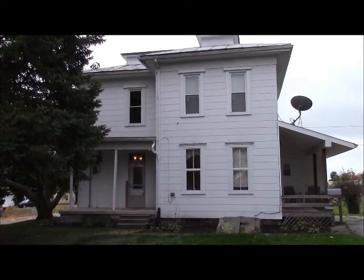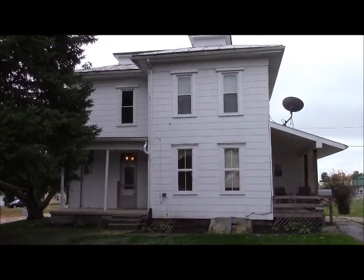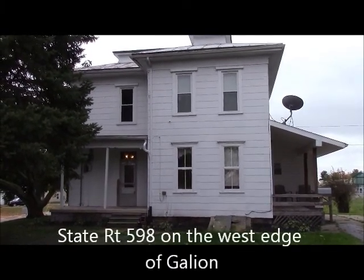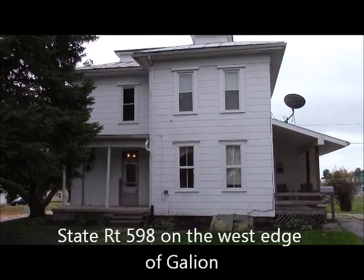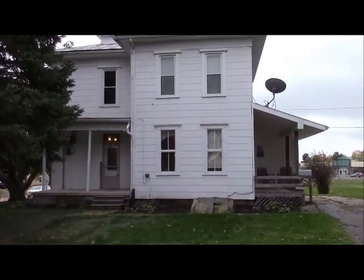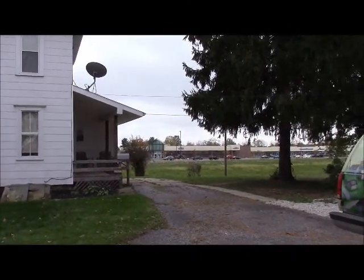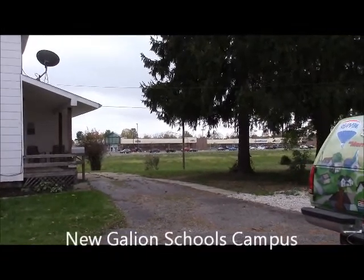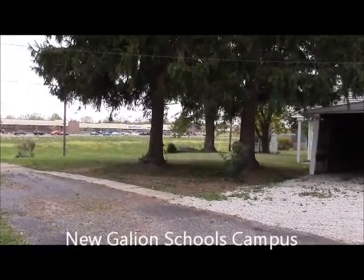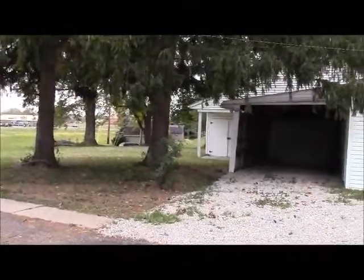Here we are at 574 Portland Way North, Galleon, just on the north edge. Portland Way is also known as 598. This is a 1,560 square foot, three bedroom, one bath home built in the late 1800s, and it is on 598 North, just adjacent to the shopping mall. Right around behind the shopping mall are the new Galleon City School buildings — you can just kind of see them through the trees.